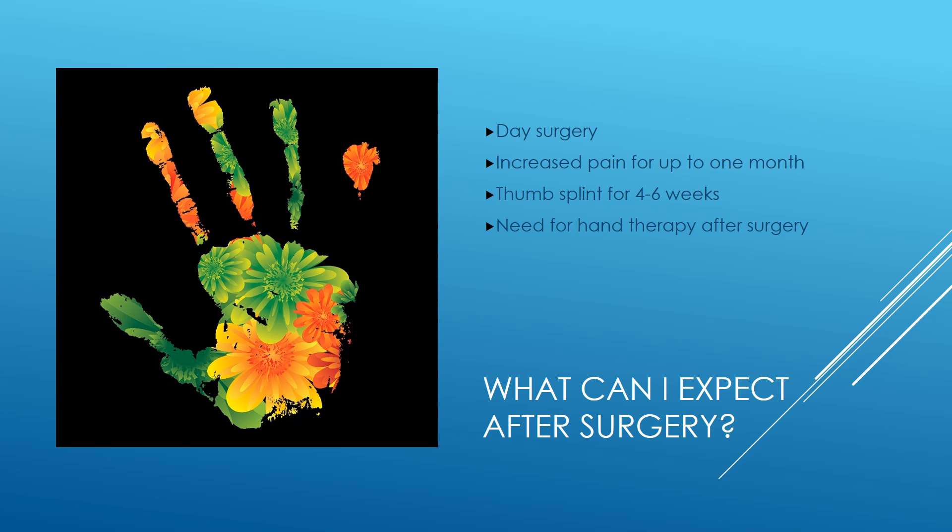Surgery for basal thumb arthritis is a day surgery. Patients will have increased pain in the area after surgery, and this pain can last for up to one month. Patients need to stay in a thumb splint or thumb spica device for four to six weeks. After this, patients will undergo hand therapy to regain their motion.